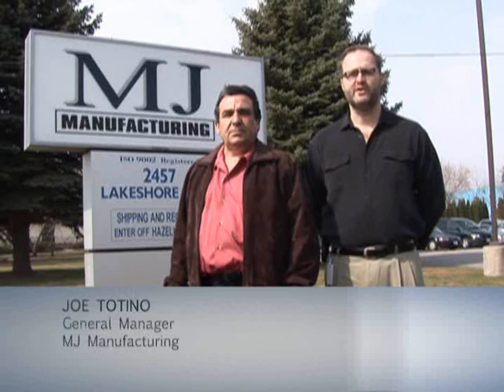Hi, I'm John Totino, General Manager. Hi, I'm Werner Perl, Director of Manufacturing for the Metallic Group. Welcome to MJ Manufacturing. We specialize in the manufacturing and assembly of bus frames and components for the military, agricultural, and environmental industries. This is how we do it.